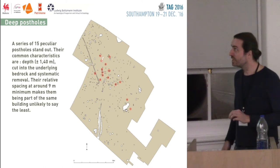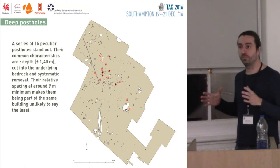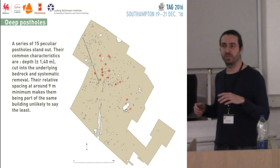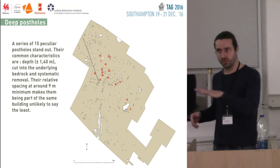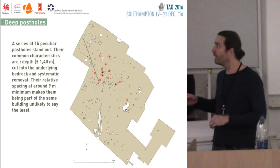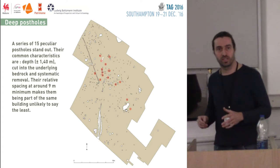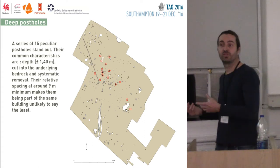They are also different because they are deep — and when I say deep, I mean really deep. They're from 1 meter 30 to 1 meter 40 under the layer that we scrape where we uncover them. They all go down to the bedrock, which the others obviously don't.